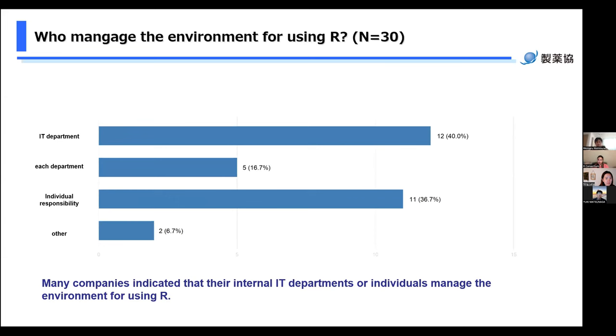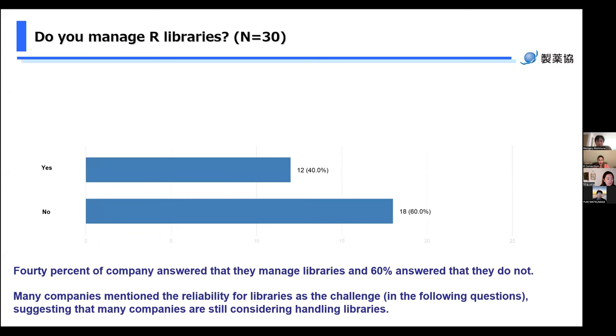The next question is: who manages the environment for using R? About 40% of companies answered that the IT department manages the environment. On the other hand, in similar proportions, about 40% of companies answered they manage the R environment by individual responsibility. Some companies answered they manage by each department. The next question is: do you manage R libraries? 40% of companies answered yes, they manage the library. But 60% answered no, they do not. In the following questions, many companies mentioned reliability of libraries as a challenge, suggesting that many companies are still considering how to handle libraries.